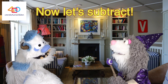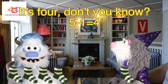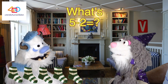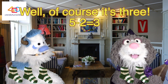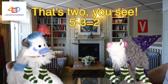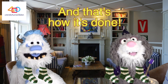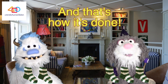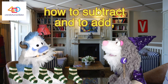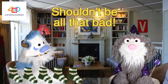Now let's subtract — what's five minus one? It's four, don't you know? That's how it's done. What's five minus two? Well, of course, it's three. And five minus three? That's two, you see. And that's how it's done. Now that you know how to subtract and to add, doing it with five shouldn't be all that bad.